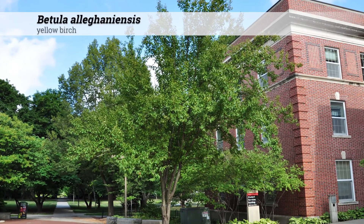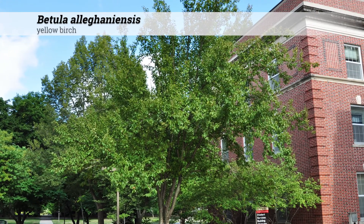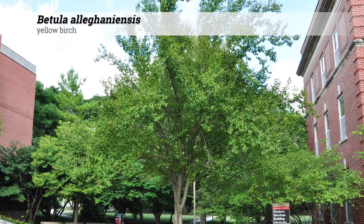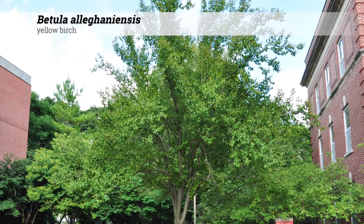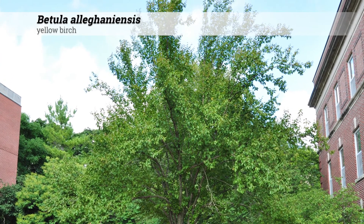Betula allegheniensis, yellow birch. These are trees reaching 60 to 75 feet high, often forming a dense pyramidal to somewhat upright, irregular, and spreading habit at maturity.